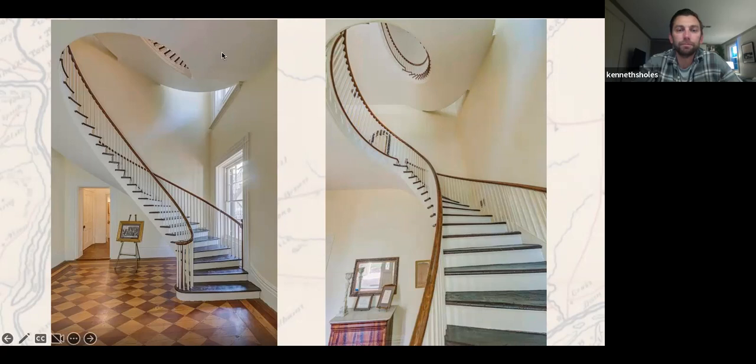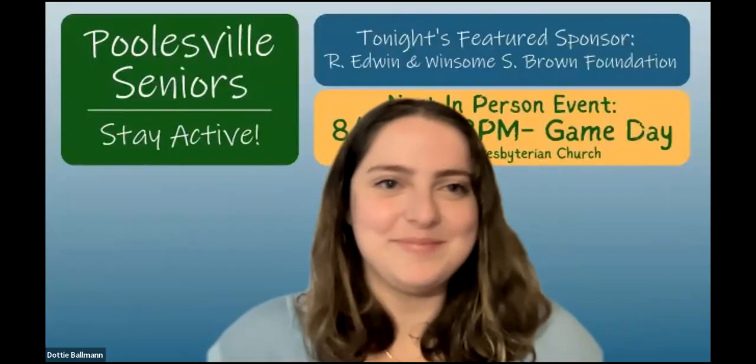I hope you all enjoyed tonight's presentation as much as I did and learned something new. If you think of any questions later, you can email us at info@poolsvilleseniors.org. We'd like to thank Kenny for his presentation. If you enjoyed tonight's program, please consider joining us for more upcoming events. You can go to our website at poolsvilleseniors.org for all the info and registration. Please make sure to register to join us for Game Day, August 23rd at Spear Hall of Poolsville Presbyterian Church. Thank you all so much for joining us this evening and have a wonderful night. We're happy to go down the rabbit hole with you anytime.